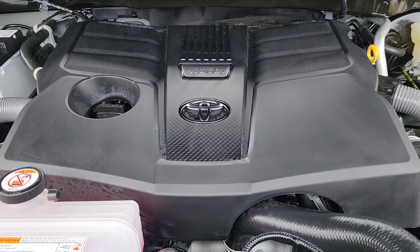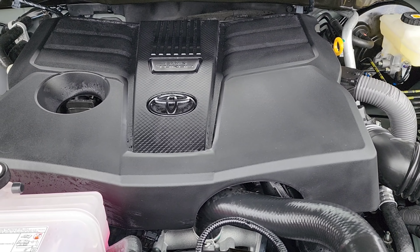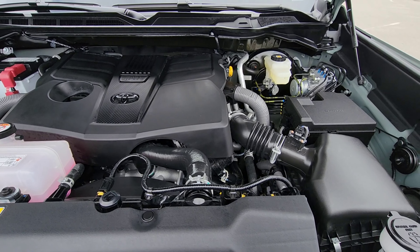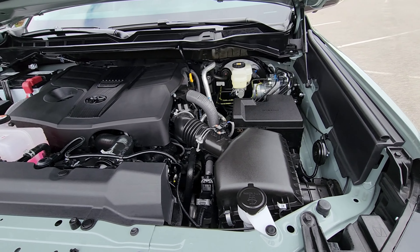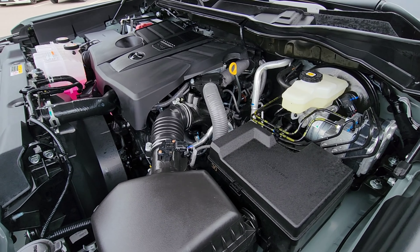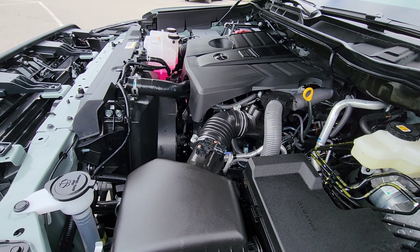The Tundra also features the 10-speed direct-shift automatic transmission, which is standard across the range. Currently still having a look at this V6 3.5-liter twin-turbo, it produces 389 horsepower.